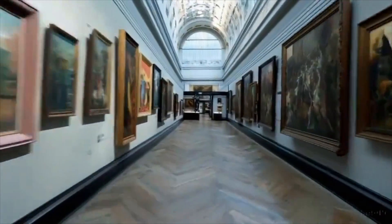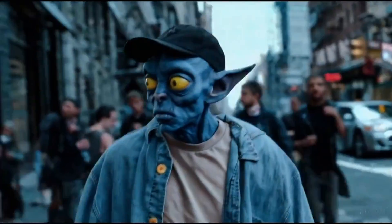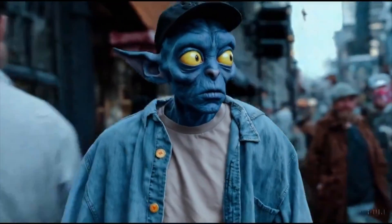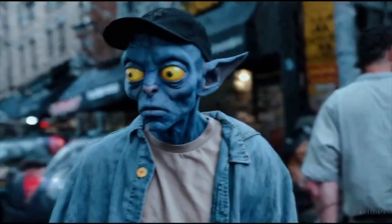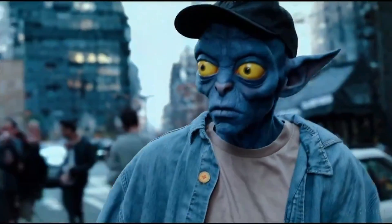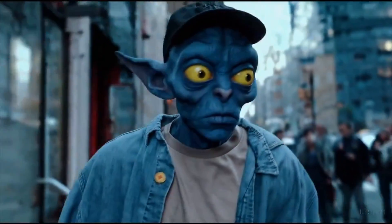Currently it can generate 60-second clips. As you can see, this is an alien walking through New York City, and it's quite impressive. It almost looks like a guy with a real mask walking through New York City.